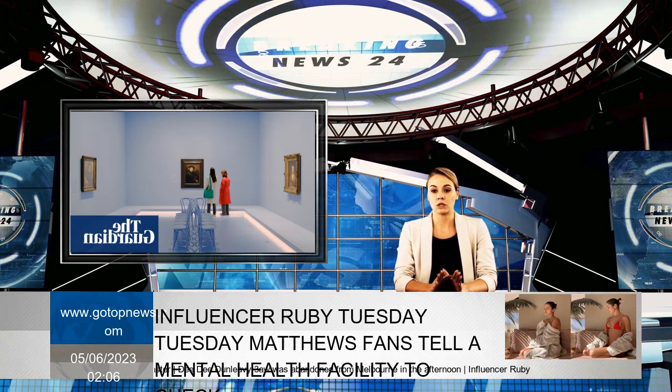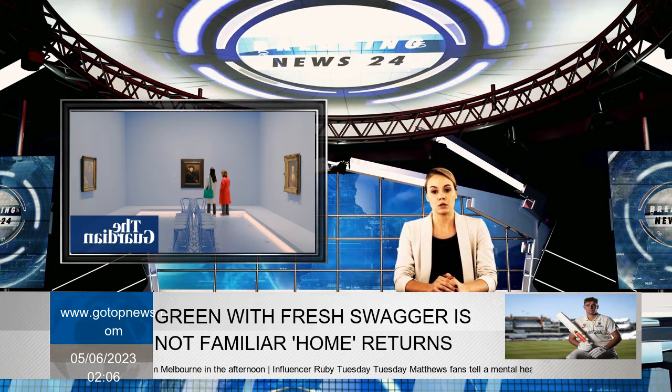From his early years in Leiden and move to Amsterdam in 1631, through his rise to prominence and eventual bankruptcy, the exhibition shows a holistic view of a fascinating character and his views on himself and the world around him.